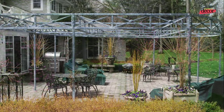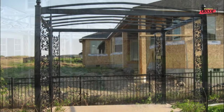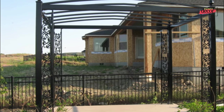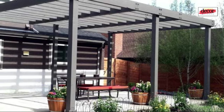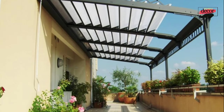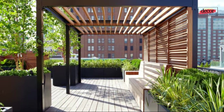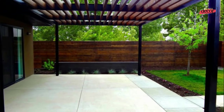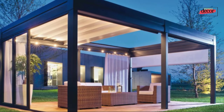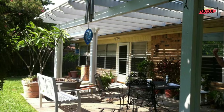Number four: metal pergola with fabric canopy. A metal pergola with a fabric canopy is a great way to add shade and privacy to your outdoor space. You can choose a canopy in a variety of colors and patterns to match your decor. Number five: metal pergola with retractable canopy. This is the perfect solution for homeowners who want the flexibility to have both shade and sun. Retractable canopies are easy to operate and can be opened or closed in seconds.